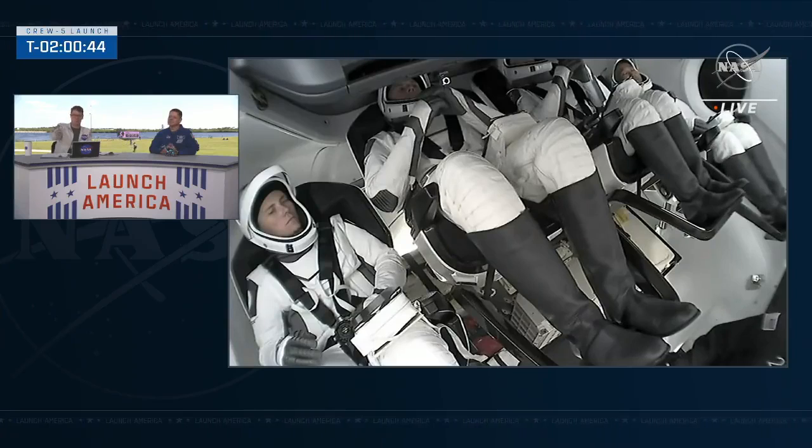Most people don't know what's inside Crew 5's capsule at the moment, but it has a purpose: when the toy starts floating, the strapped-in crew has confirmation they've reached microgravity.